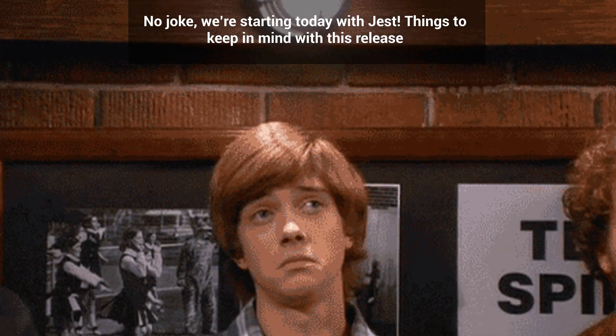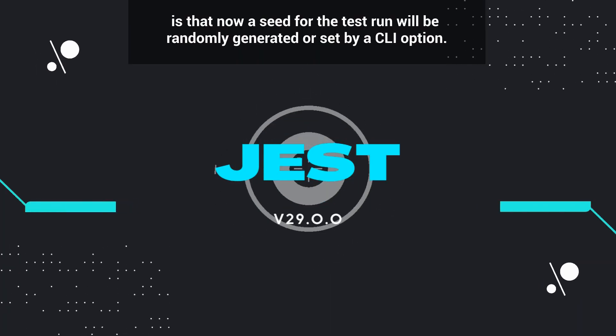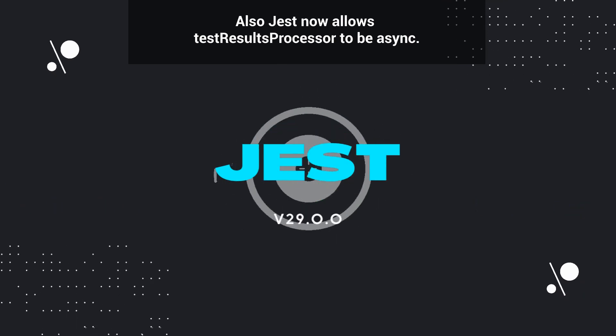We're starting out today with Jest. Things to keep in mind with this release: a seed for a test run will now be randomly generated or set by a CLI option. Also, Jest now allows test result processors to be async.